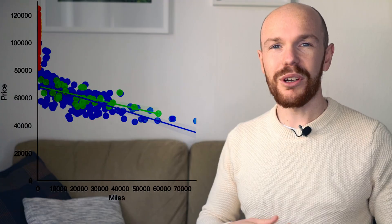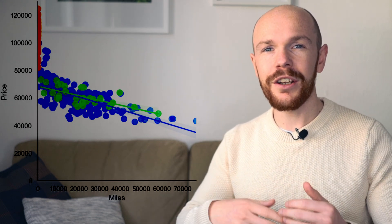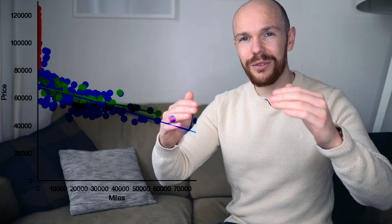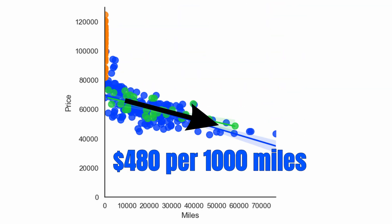To illustrate this, I split the depreciation curve: in orange are new cars, in blue are used cars, and in green are used cars sold by dealerships. Looking at the depreciation lines for used cars alone — removing the large effect of the first few thousand miles — the depreciation number is much lower: in fact it is $480 per thousand miles driven.